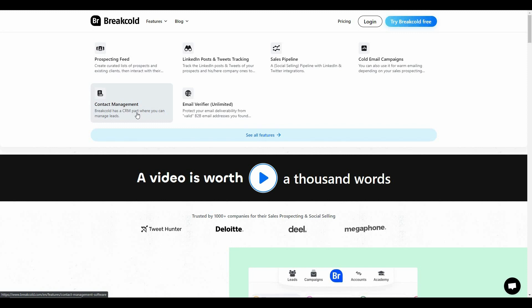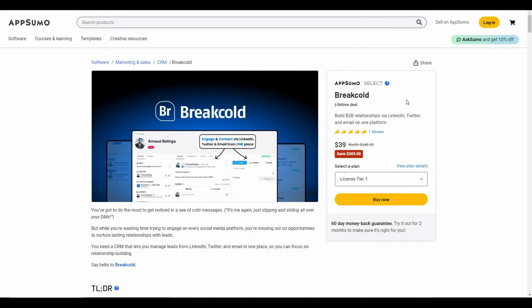You can find all your prospects' updates in this feed. There is also contact management, so you can manage your leads more effectively. Other features include LinkedIn post and tweet tracking, where you can track posts of your potential clients. For email marketing, there's an email verifier with no limit, and cold email campaigns so you can send cold emails to your clients using Breakcold.